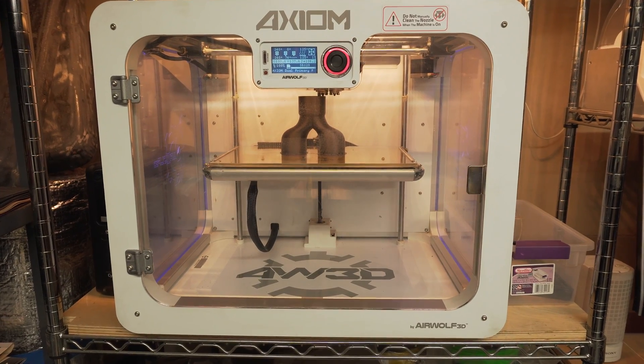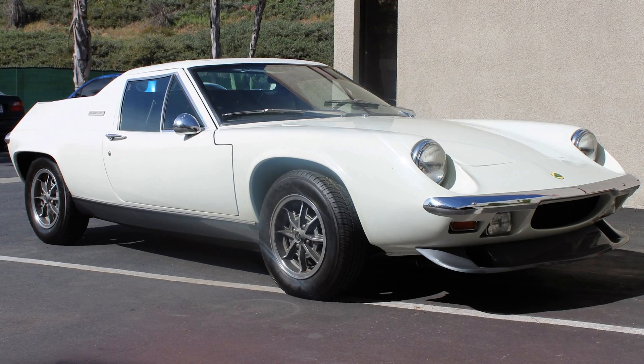Without the 3D printer we would not be able to manufacture the parts that we do for the vehicles that we restore. We also ship these parts all over the world because no one else has them.